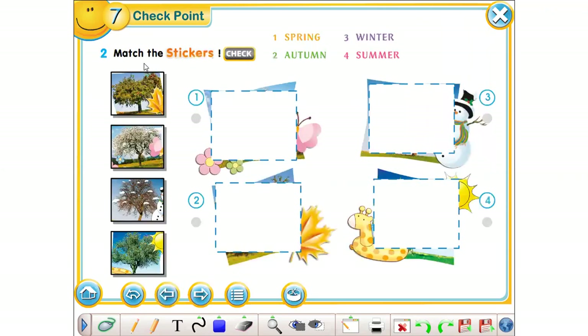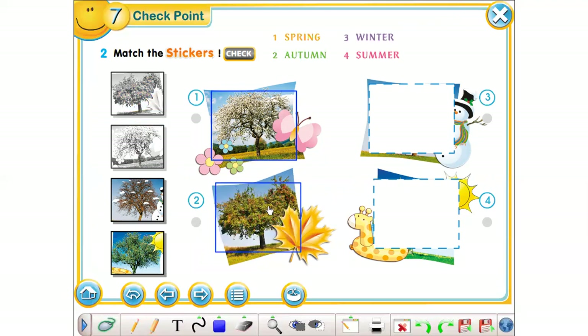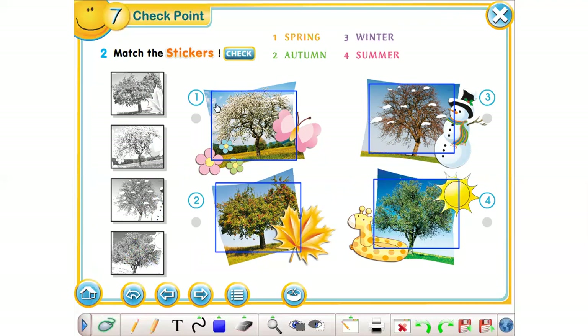Next, exercise number 2 — match the stickers with seasons. Okay, let's start. Number 1 — good, it's spring. Nice. Next, number 2... Number 3 — it's winter. And the last one, number 4 is summer. Let's check. Okay, good job.